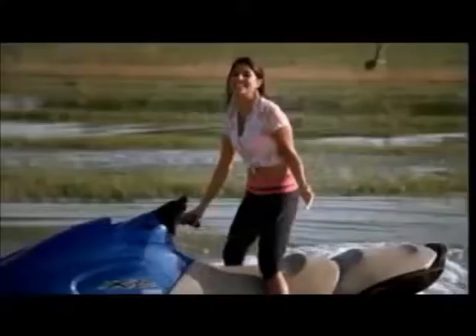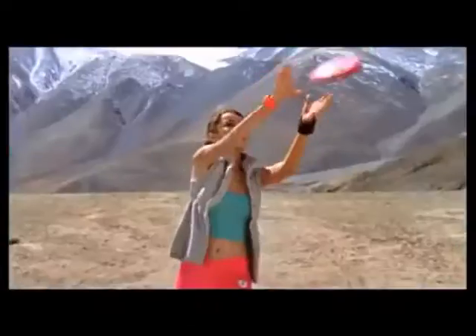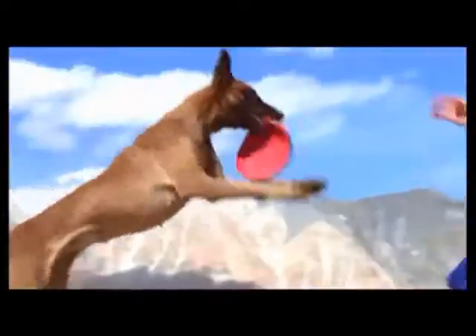Performance and Drivability: The Bolero falls dismally short of the Brezza in terms of performance as well as refinement. The Vitara Brezza has 95% better power and 40% better torque-to-weight ratio than the Bolero.